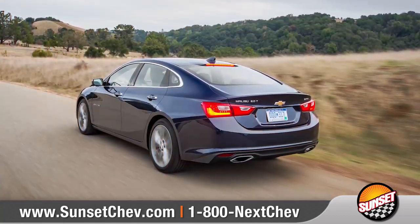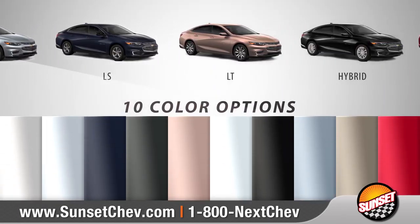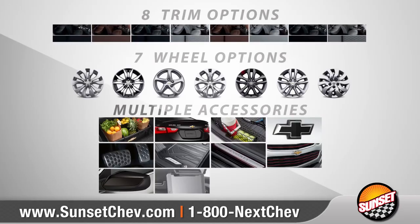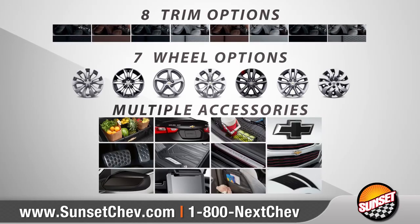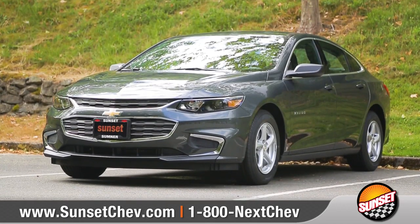The 2018 Malibu is the car that doesn't compromise. With 5 models and 10 color options to choose from, we can help you customize your purchase to meet your exact needs. So come down and see us and check out the 2018 Chevrolet Malibu.